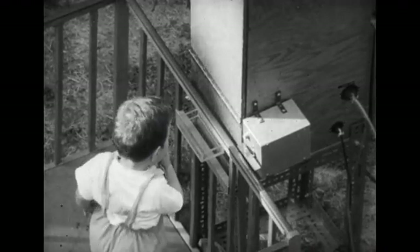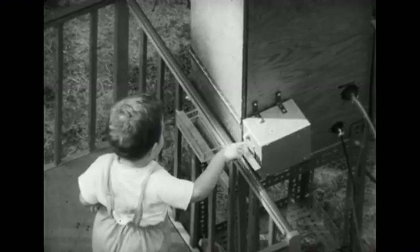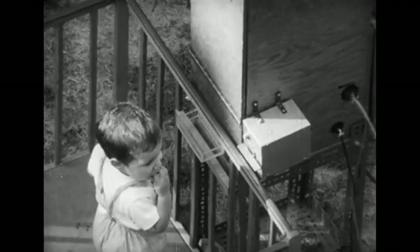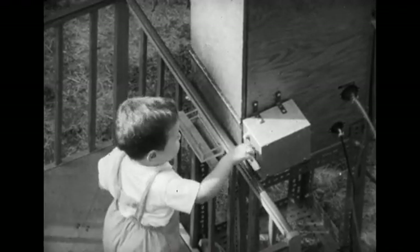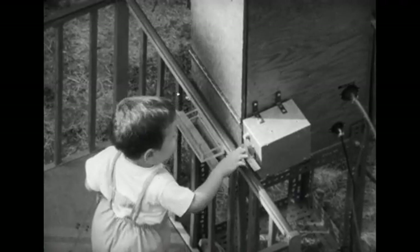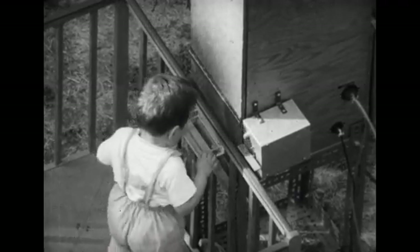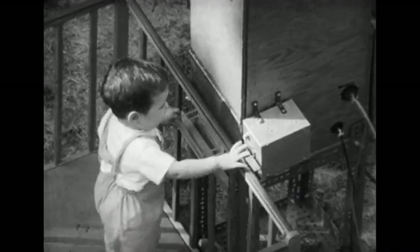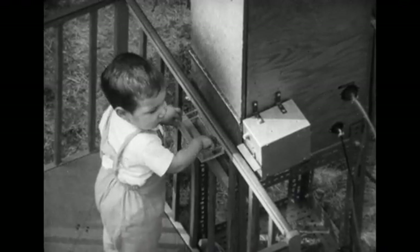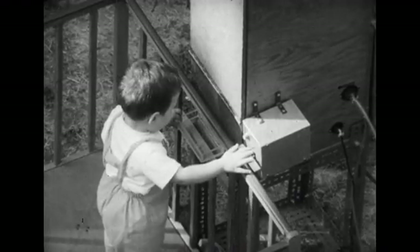Now that the child is acquainted with his surroundings and a few lever presses have been reinforced, we can anticipate dramatic changes in the acquisition process. An increasing percentage of time will be devoted to behaviors which quickly produce the snack rewards, and consumatory behaviors will also rank high on the list of activities. Because of a special programming arrangement, not every lever press will activate the dispenser — only those responses which follow each other by a delay of one second or more will result in the delivery of a reinforcement.